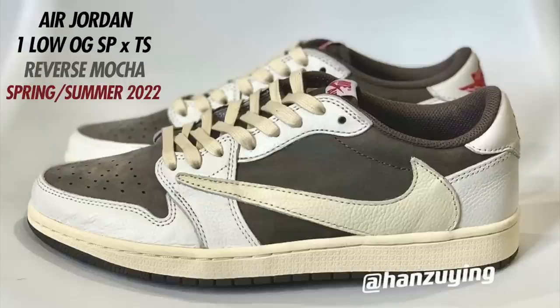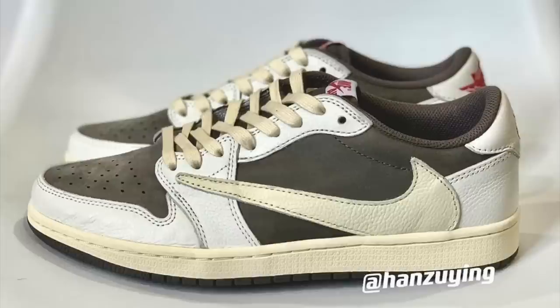More collabs on the way — this is the Travis Scott Air Jordan 1 Low OG SP, nicknamed the Reverse Mocha. The colorway is Sail, University Red, and Ridge Rock. These were expected to drop sometime between spring and summer, but after Travis Scott's incident last year Nike put all his releases on hold. These currently don't have a set release date and retail is looking to be $150.